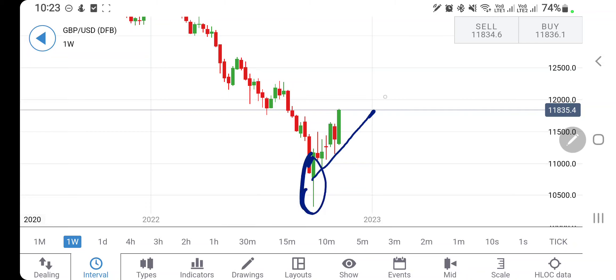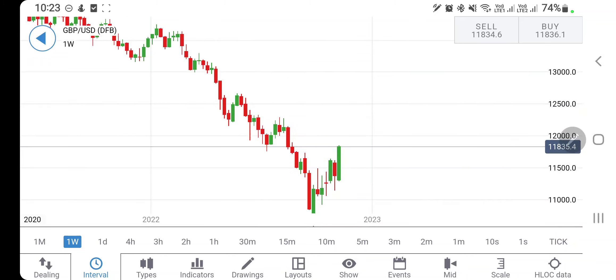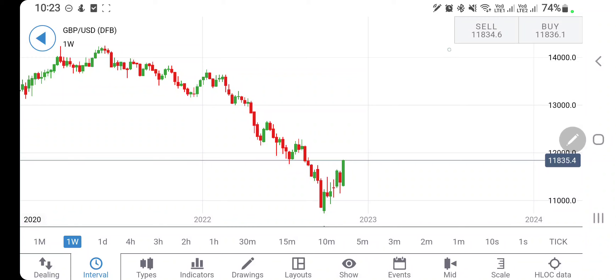On the weekly charts, GBPUSD has shown a reversal and has since been trading in a bullish channel. The lower end of this channel — the support level — is around 1.13. As long as it trades above 1.13, there is some bullishness. However, the 1.18 to 1.24 zone is going to be strong resistance. Only above 1.24 can the next target of 1.3 be expected.